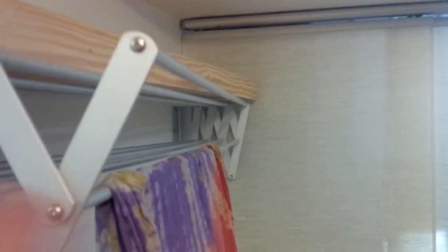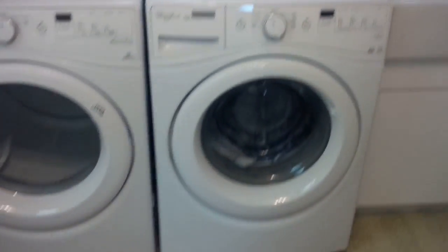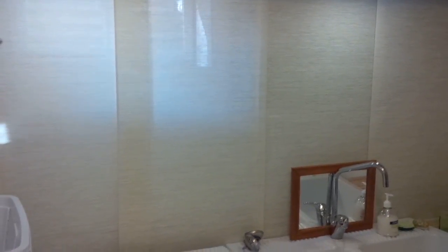We put in this funky thingamajig that comes out to hang your clothes off - you know, when you're drying them. Got a new washer and dryer - cost an arm and a leg. And IKEA provided these - I don't know what they're called - rigid curtains or something like that, because behind the rigid curtains...